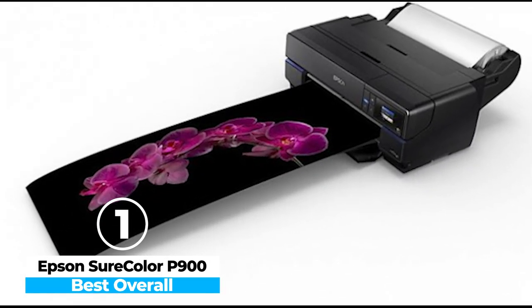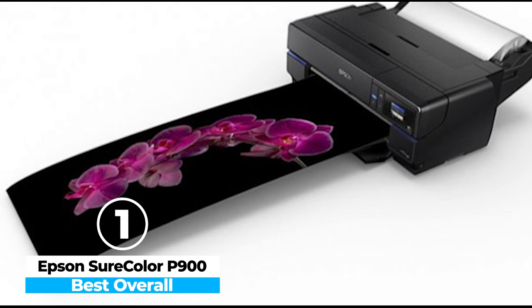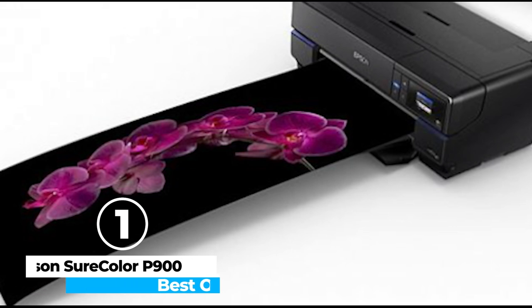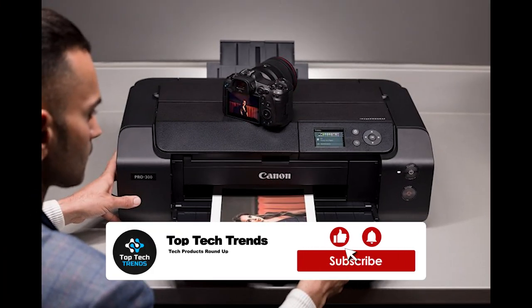The inks are a bit pricey, but given the number of prints per cartridge, the value is undeniable. Overall, the P900 is an exceptional choice for those who demand impeccable print results. That's it for today, folks. If you find the video helpful, please like and share the video and subscribe to our channel for more such content. Thanks for watching.